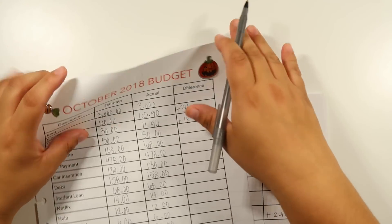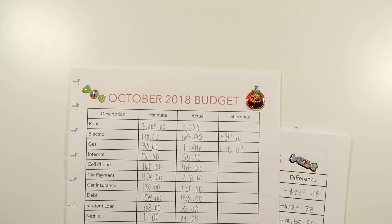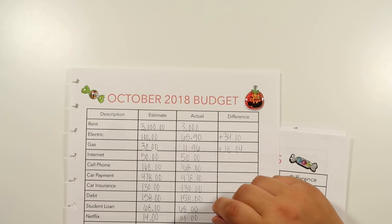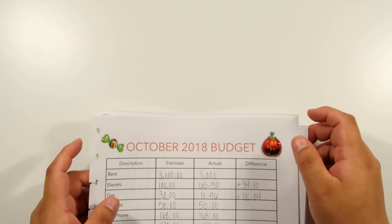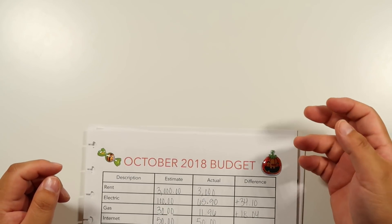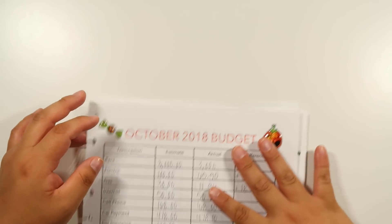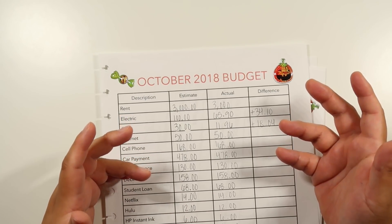Hey guys and welcome back. Today will be the October 2018 budget review. There are obviously a lot of things that have been going on and I have been really busy, so I haven't had a chance to film this as soon as I wanted to. We are already the 3rd of November, but at least I'm still doing it. I just wanted to share with you guys my numbers of everything that I spent in October.